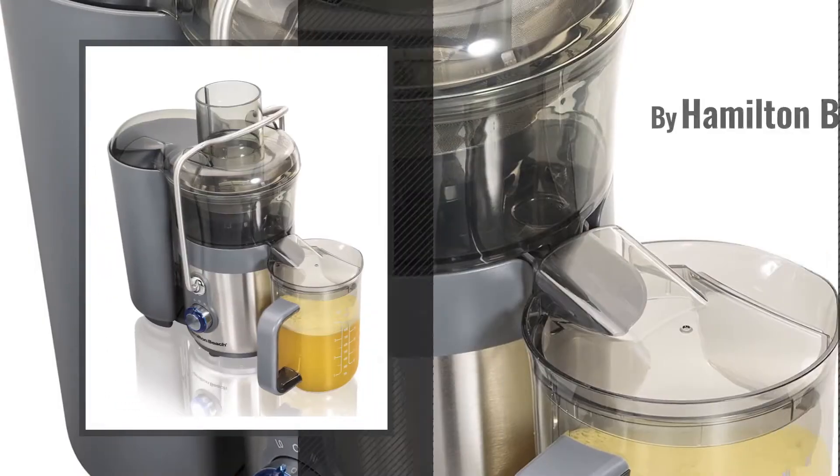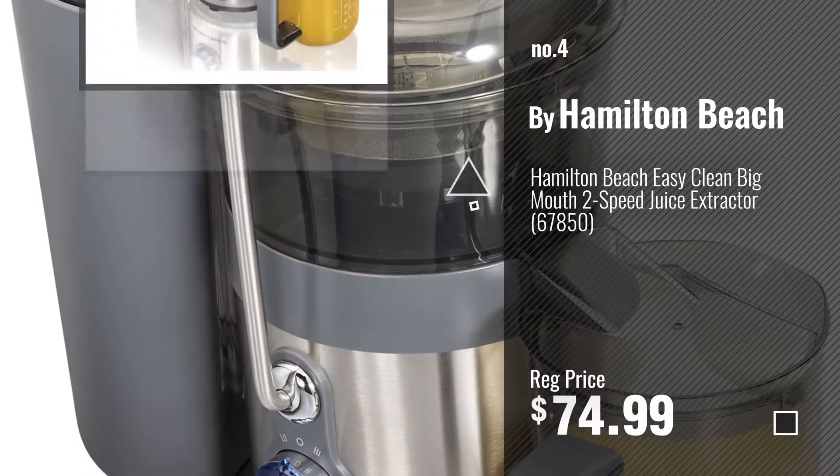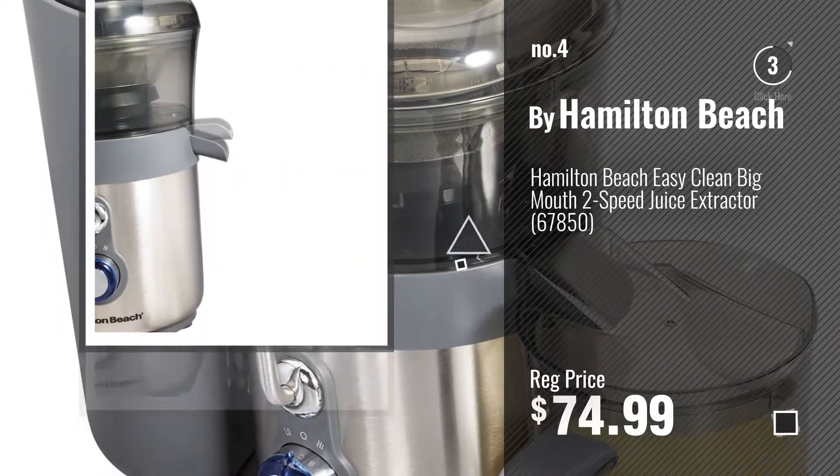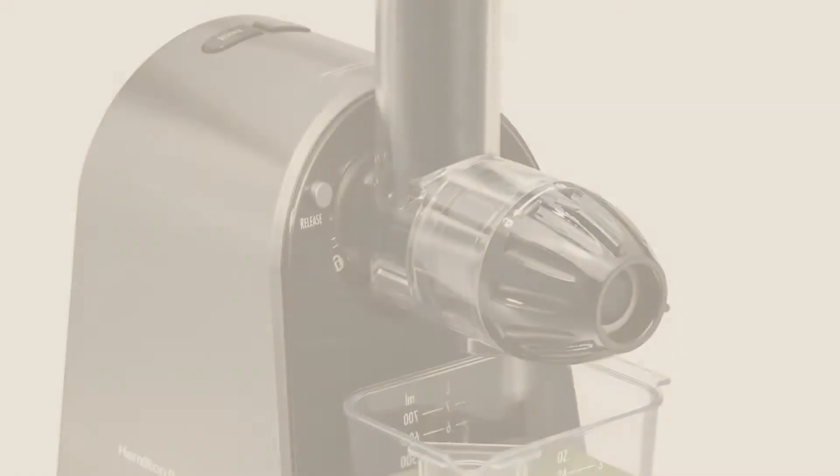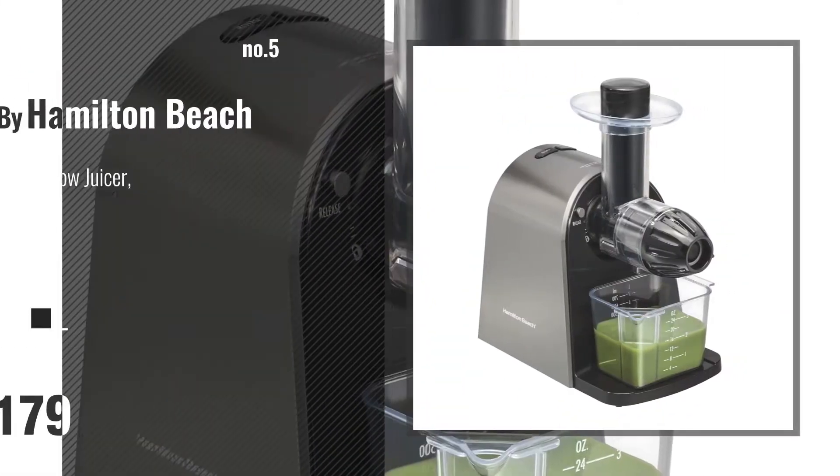Number 4. Number 5, also by Hamilton Beach.